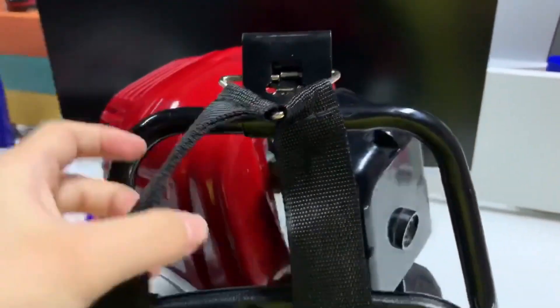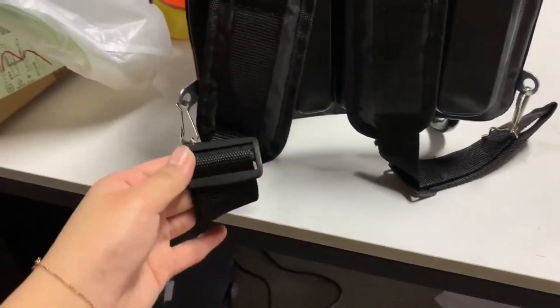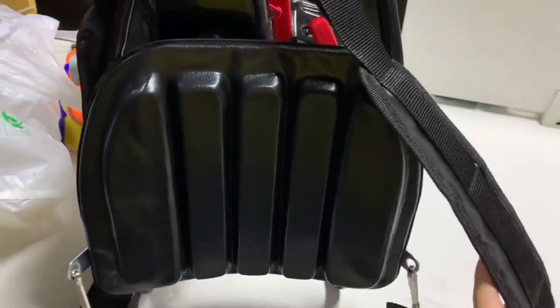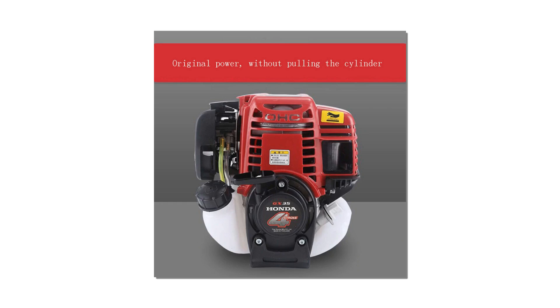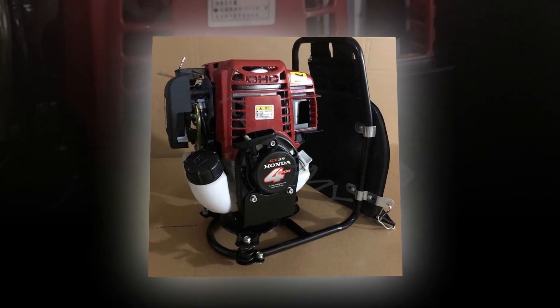We will delve into the key features and advantages of the GX35 engine, highlighting its durability, fuel efficiency, and versatility. The 4-stroke engine GX35 is a revolutionary piece of machinery that has transformed the world of small engines. With its compact size and impressive power, this engine is a game-changer in industries such as landscaping, agriculture, and construction.